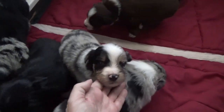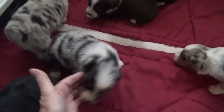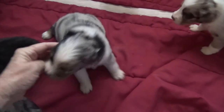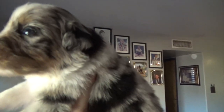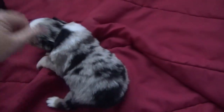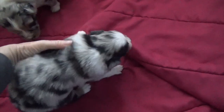This puppy is Match, and he has the right black eye patch. Pretty merle puppy. Again, this is Match. I can't tell on his eyes, but they look pretty dark. Again, this is Match — pretty puppy.